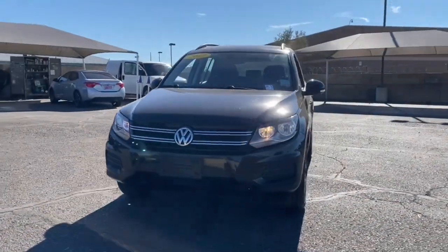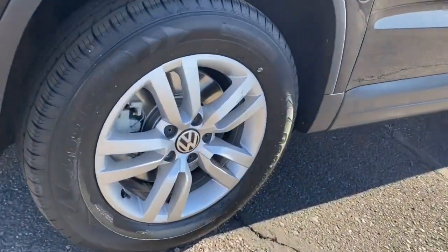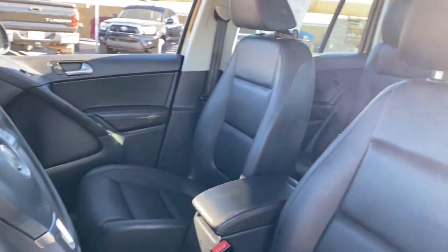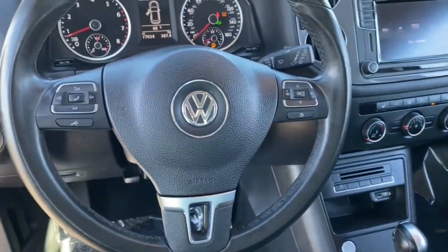These are just some of the great options this vehicle comes with: keyless entry, heated driver's seat, four-cylinder engine, backup camera, keyless start, heated mirrors, satellite radio, iPod and MP3 input, electronic stability control, and a leather-wrapped steering wheel.